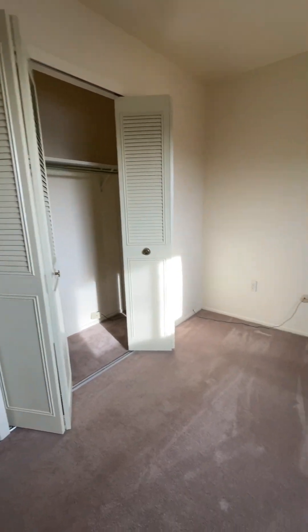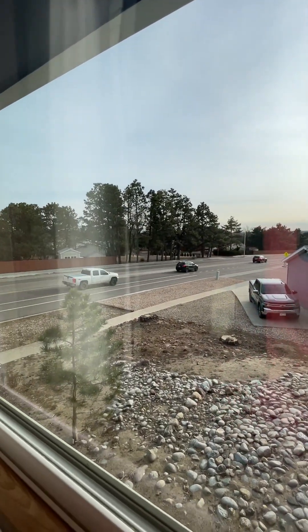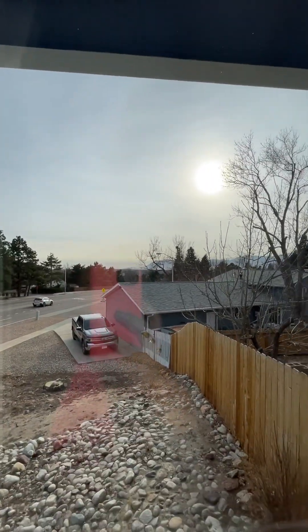Good-sized closet in here. There's Flint Ridge right there — you've got a nice view of the mountains though.